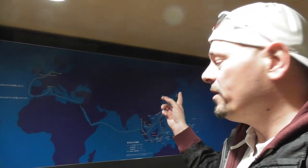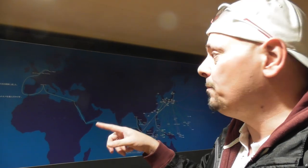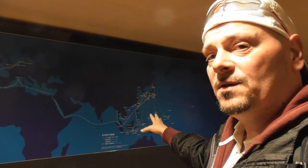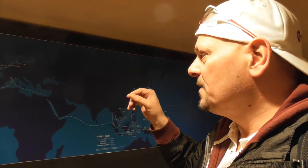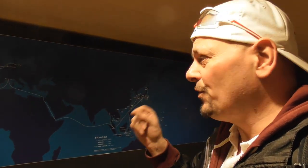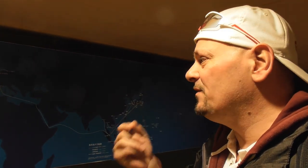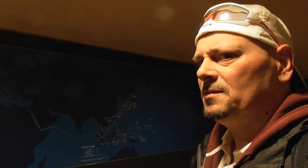Behind me is a map showing where the ship started from Japan and traveled — over to Europe and all down through Southeast Asia. It ran from 1930 until 1960 and made 127 voyages. Pretty crazy.